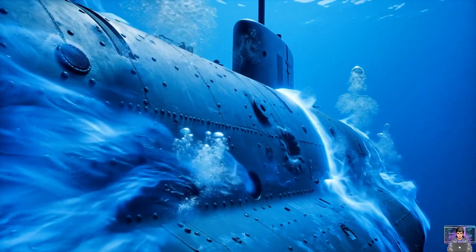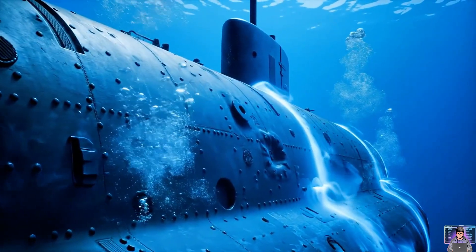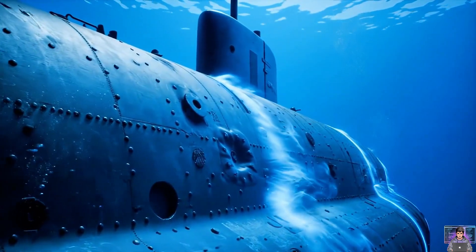The pressure hull — an unbreakable shield. It withstands immense water pressure at crushing depths.